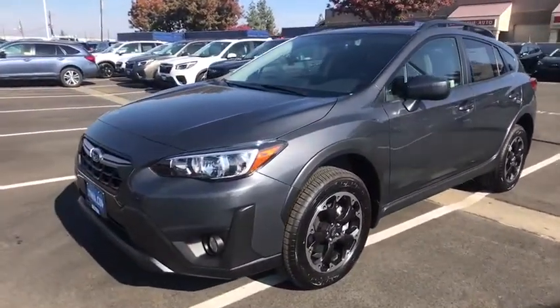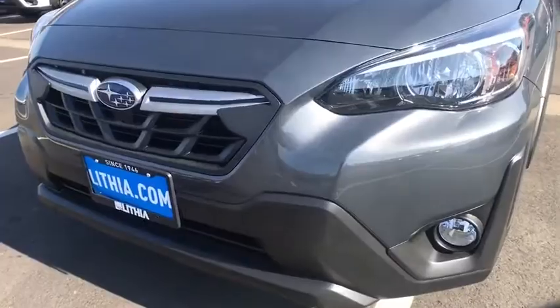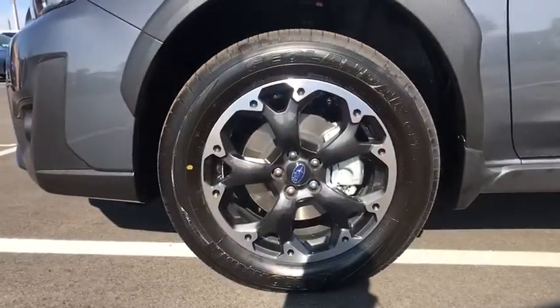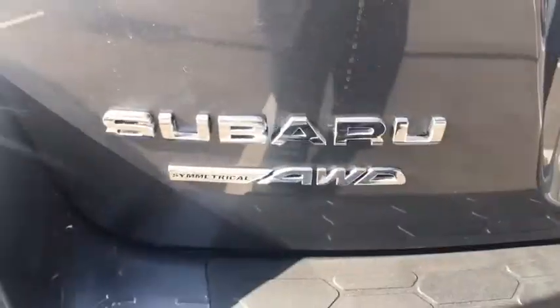And since it's a Subaru, you know the Crosstrek is built to last. Here are some of this vehicle's great options: keyless entry, all-wheel drive, backup camera, remote engine start, leather-wrapped steering wheel, power steering, adjustable steering wheel, four-wheel disc brakes, front floor mats, aluminum wheels, cruise control, ABS four-wheel.